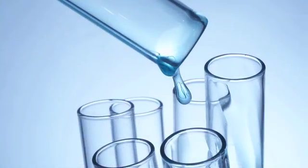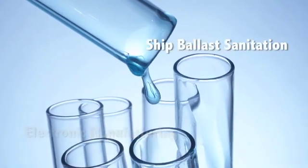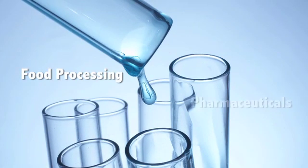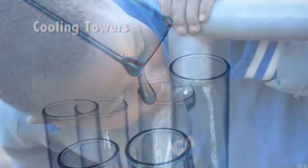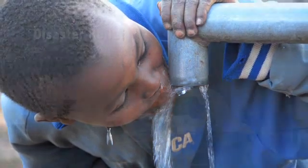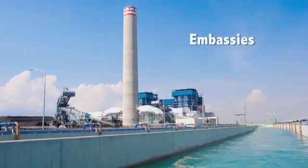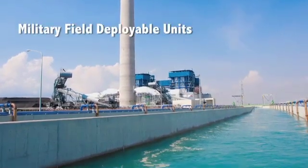NEOS technology provides solutions for industrial needs like electronic manufacturing, ship ballast water sanitation, food processing, pharmaceutical production, and cooling towers. Potable water for villages, disaster relief and other humanitarian efforts, and government usage like embassies, sewage treatment, and military field deployable units.